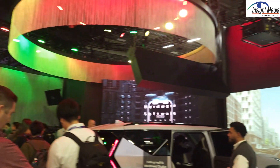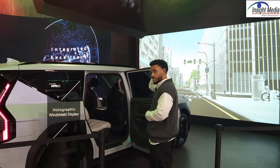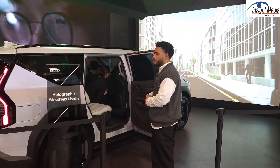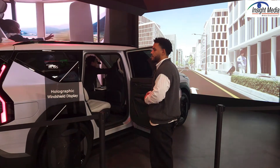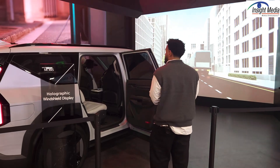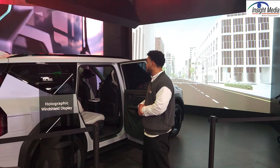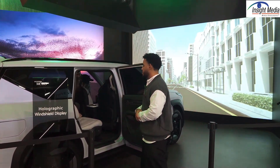They're actually doing a demo of this right now. Here's their car mock-up, which has actually three holographic elements on the windshield. For the whole demo, they have a camera mounted where the head of the driver would be. So you're actually not allowed to get into the front seat at all to check this out — you have to basically look at the image from the camera.